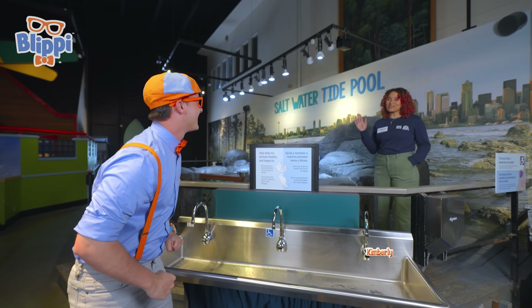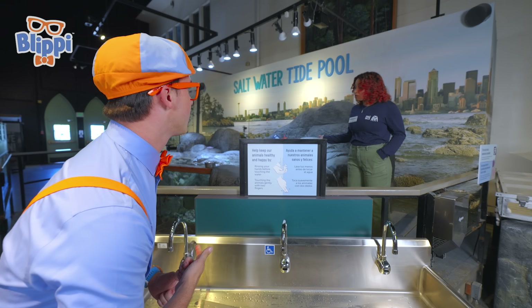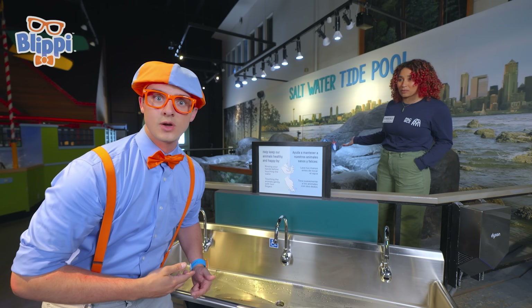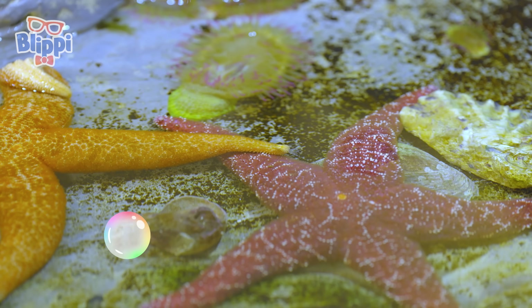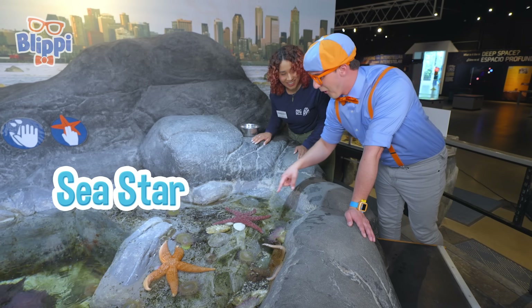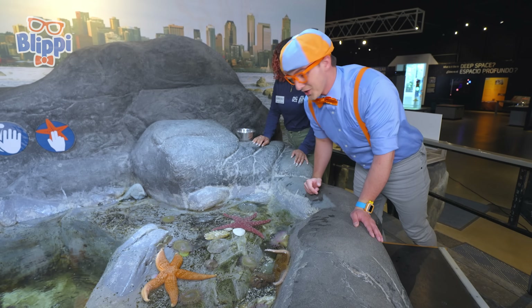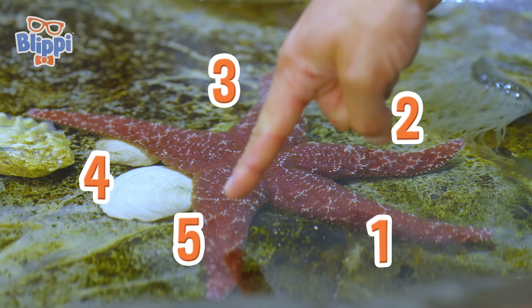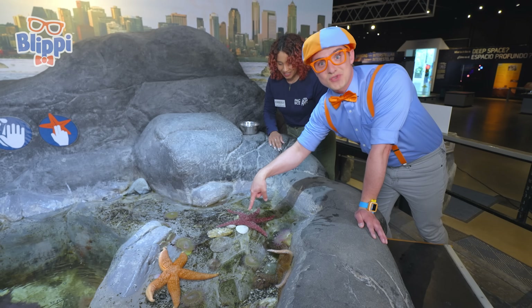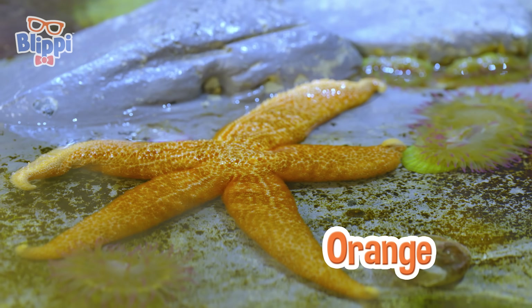We're at the saltwater tide pool. My name's Blippi. I'm Kimberly. Do I get to explore some of these animals here? You just need to rinse your hands off first to be safe for the animals. We want to make sure we keep the animals safe. Kimberly, what are these? That's a sea star. It looks just like a star! Let's count how many arms there are — one, two, three, four, five arms, just like a star. This one is purple — one of Mika's favorite colors — and this one is orange, one of my two favorite colors.